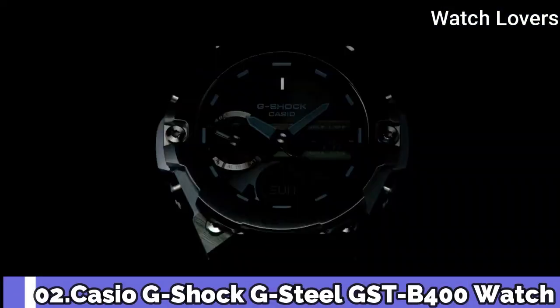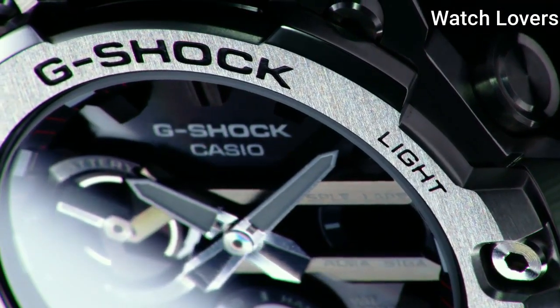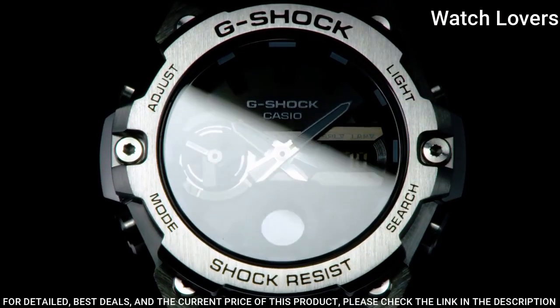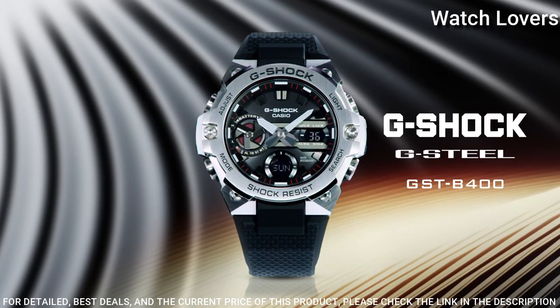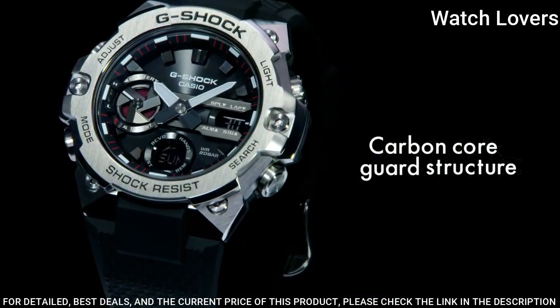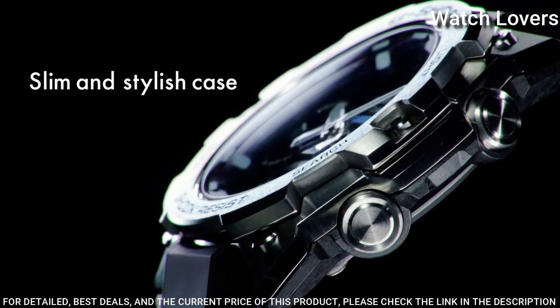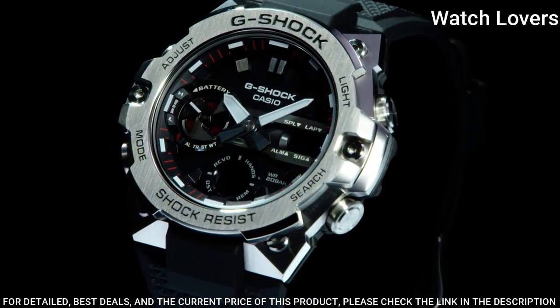Number 2. Casio G-Shock G-Steel GST-B400 Watch. It is equipped with Japanese solar quartz movement, stainless steel case. Case dimensions are 49.6mm in diameter and 12.9mm in thickness. Display type: analog digital. This timepiece has mineral glass, 200m water resistance.